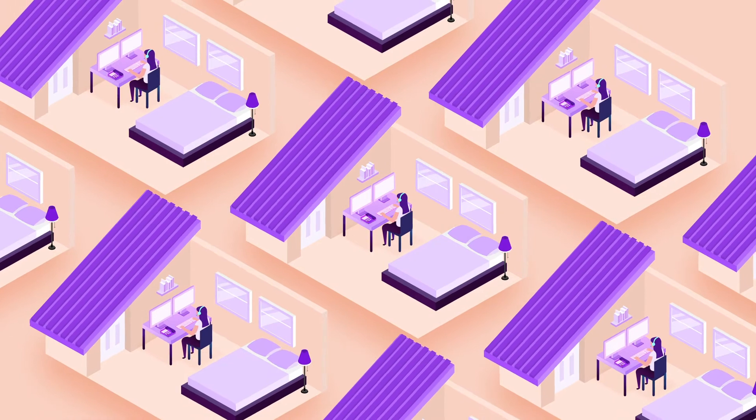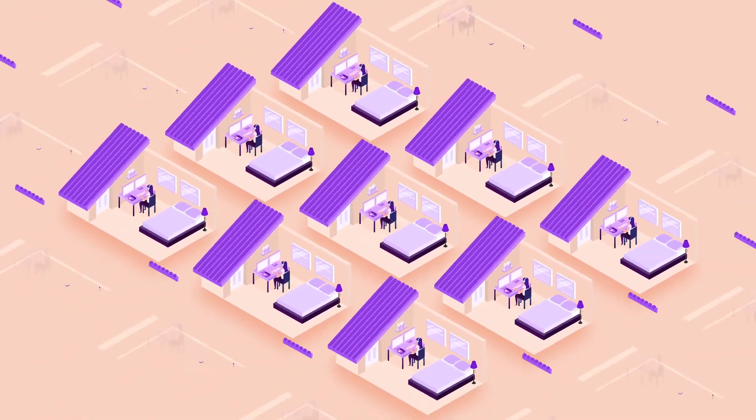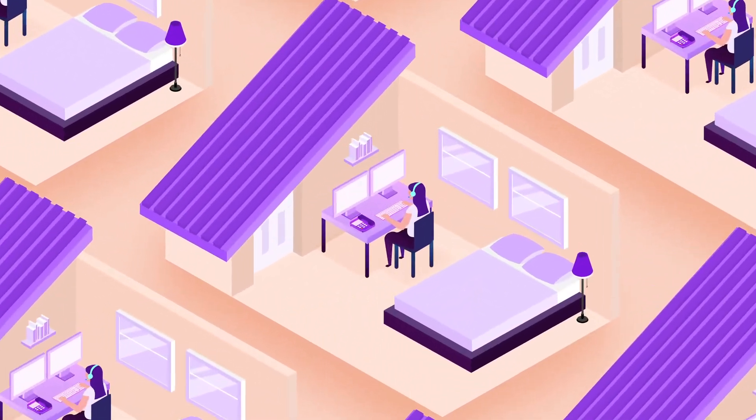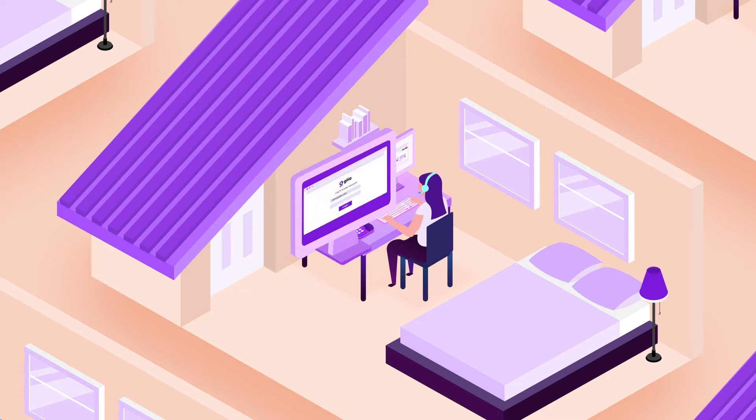Clients who were only using Glia for a portion of their customer service representatives were able to quickly turn up the rest of their reps in their new at-home offices. Prospective clients without a viable work-from-home solution quickly signed up and were online again with Glia-based home agents within a day or two. What enabled these smooth, rapid transitions?